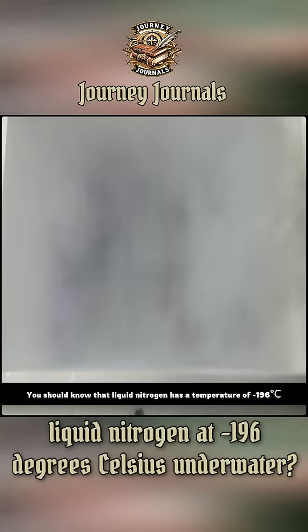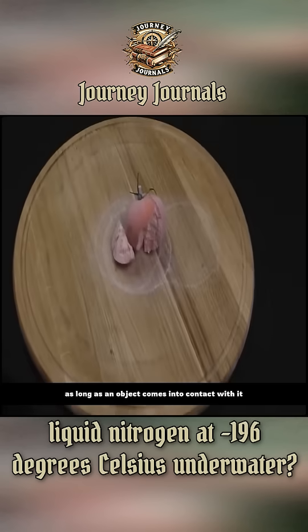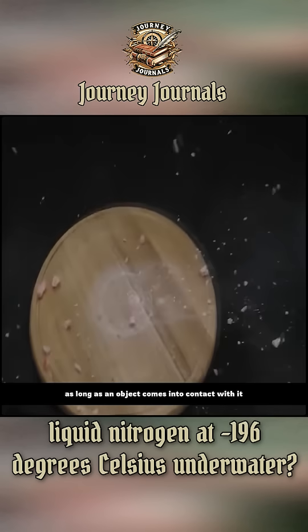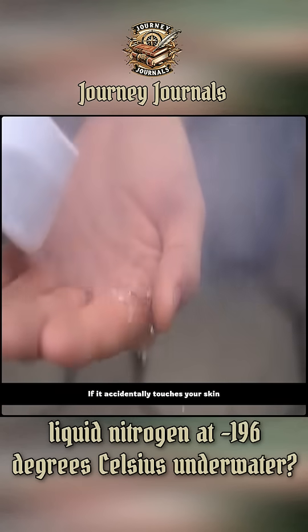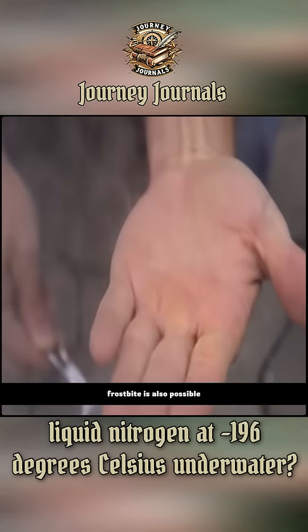You should know that liquid nitrogen has a temperature of -196 degrees Celsius. Therefore, it's clear that as long as an object comes into contact with it, it will be frozen by the liquid nitrogen in a short time. If it accidentally touches your skin, frostbite is also possible.